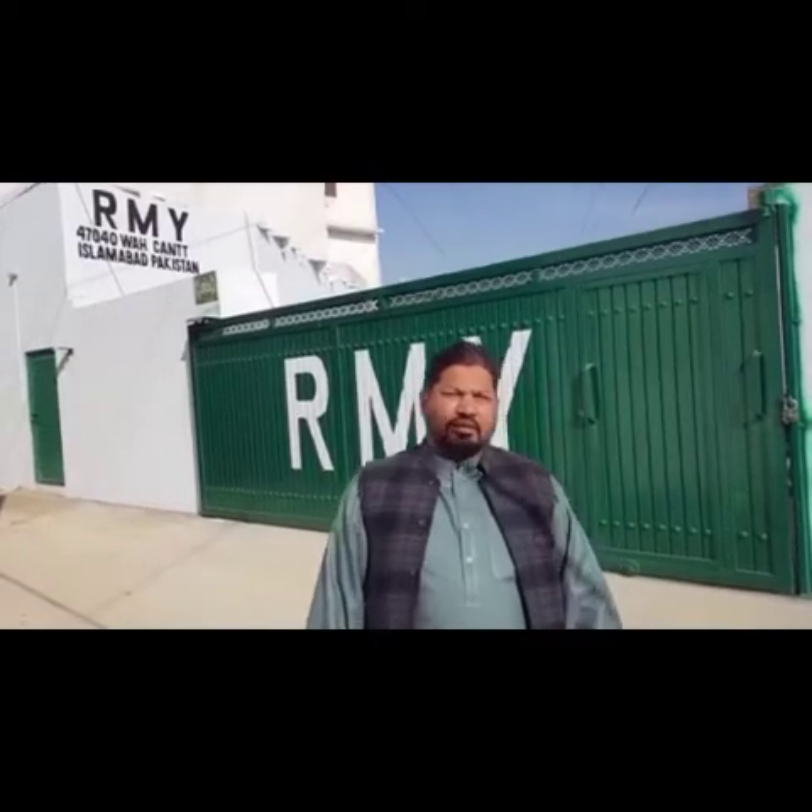Hello, good morning! I'm Yunus Rajpur, the CEO of RMY Group of Companies, RMY International, from Islamabad, Pakistan. Today I would like to show you our soap nut factories. Let's go.